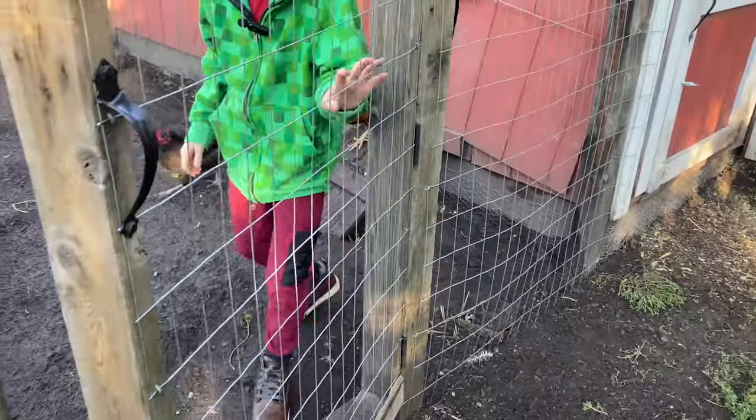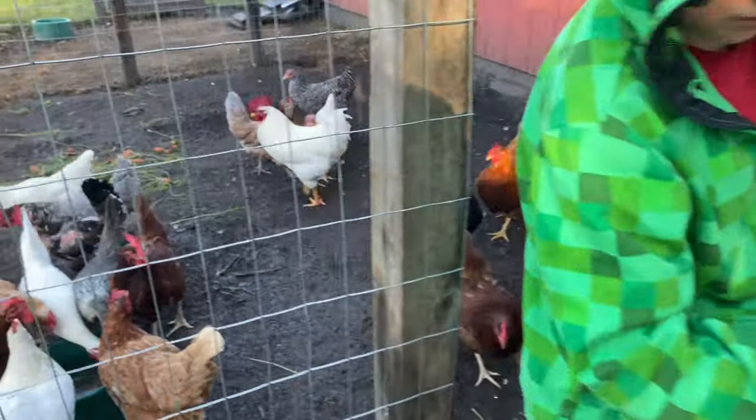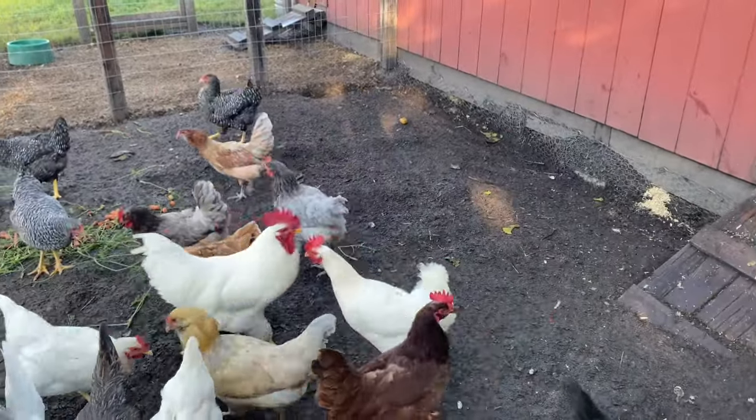You left the door open so all the chickens would have run out behind you. When you go in, you shut the door.